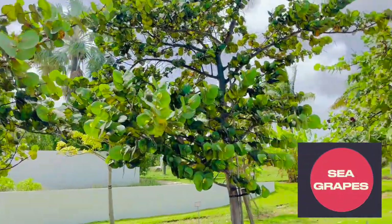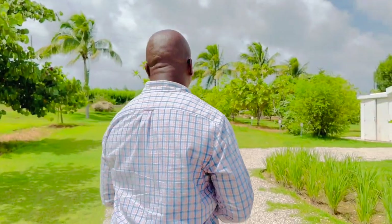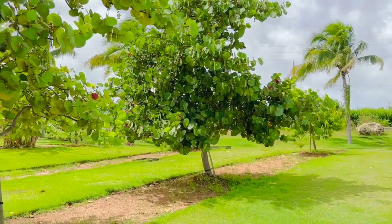Over on this side we have the sea grapes. You could have them in different formations — as a hedge or as a tree. On the side of the ocean we have the sea grapes as a hedge. Normally they can take a lot of salt. Since the island is flat it gets a lot of salt spray, so what we do is put plants in place that can protect other plants that cannot take that salt. The fruit — they call them grapes — when they ripen they're very sweet.